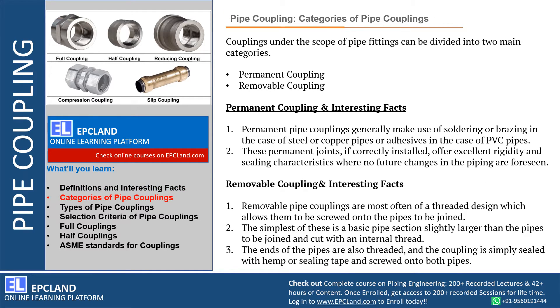Couplings can be divided into two categories: permanent coupling and removable type coupling. Most of the time, permanent couplings make use of soldering or brazing — in the case of steel or copper pipes — which makes a permanent joint. If done correctly, this can offer excellent rigidity and sealing characteristics where no future changes are anticipated. We go with permanent type coupling when we don't envisage any future expansion or change in the piping system.